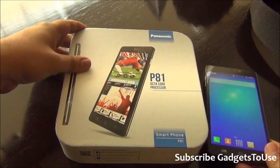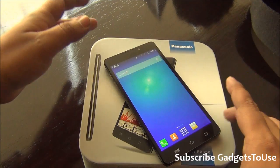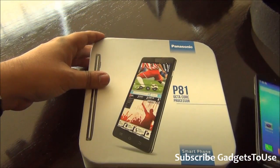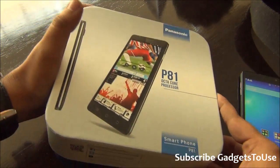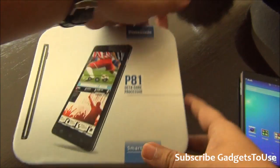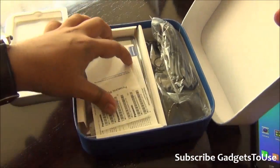Here we have the device with the packaging, and I'm going to show you what all comes within the package. I have actually used this device for about two to three hours before doing this unboxing, so I have experienced how it is behaving in terms of the overall UI transitions and applications. So let me just show you the things which you get within the package — the box is quite difficult to open.